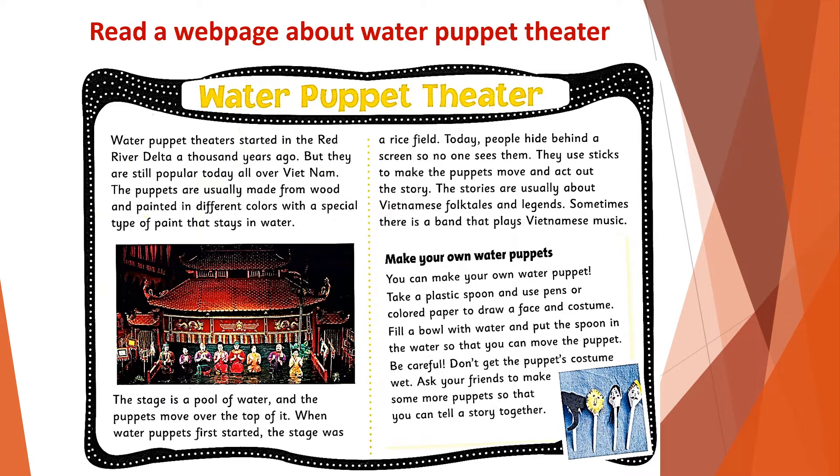They use sticks to make the puppets move and act out the story. The stories are usually about Vietnamese folktales and legends. Sometimes there is a band that plays Vietnamese music.